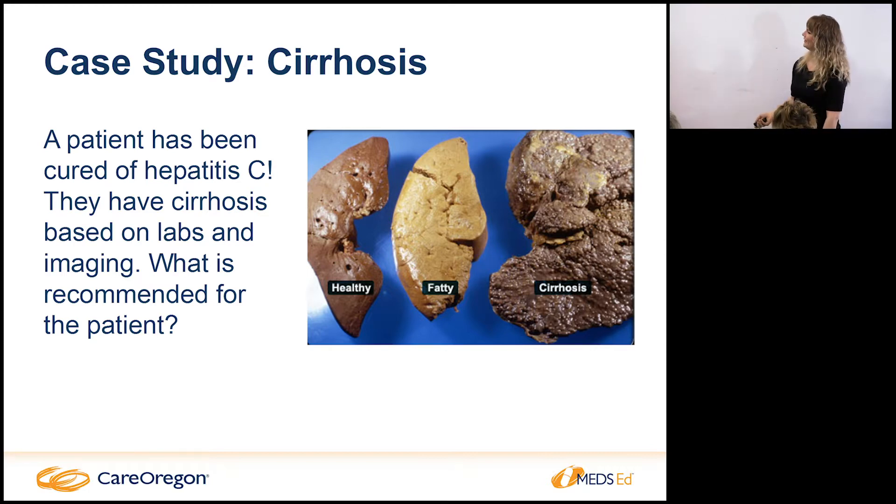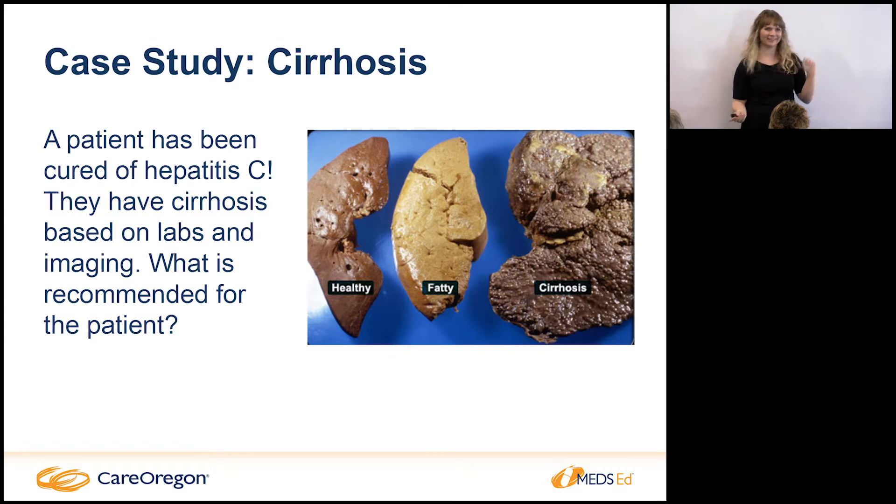This is a very nodular, shrunken liver — real cirrhosis. An important point: patients who get cured of hepatitis C are excited and want to say goodbye, but if they have cirrhosis we still need to see them. If they have stage zero to three we do discharge them, but if they have cirrhosis it's still critical they get screening every six months. We've seen patients treated for hep C and three or four months later develop a cancer — just because the hepatitis C is gone, don't forget they still have advanced scarring.